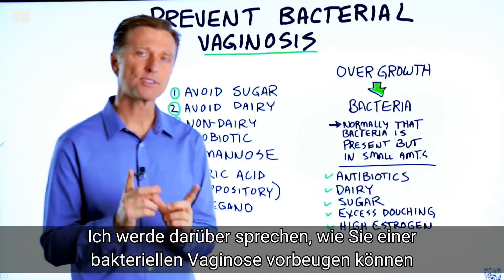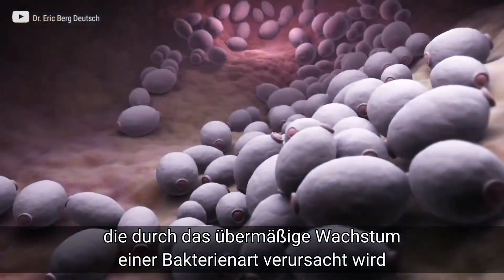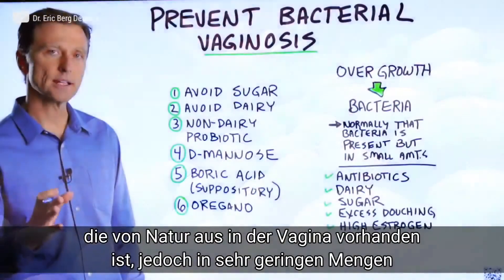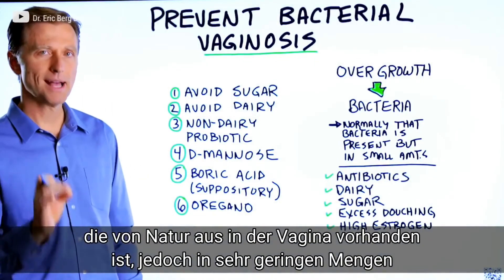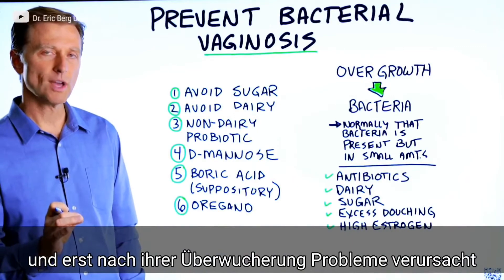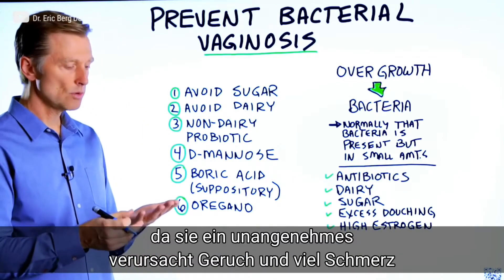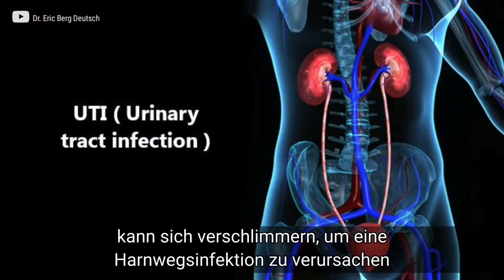Let's talk about how to prevent bacterial vaginosis. This condition is an overgrowth of a bacteria. Normally, in the vagina, this bacteria is present but in very small amounts. It's only when you have an overgrowth that it becomes a problem. It can create a bad odor, a lot of pain, and also develop into a UTI — urinary tract infection.